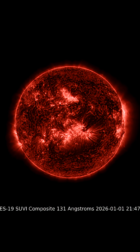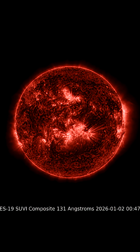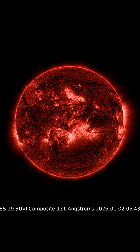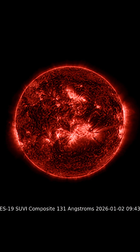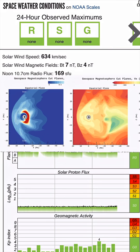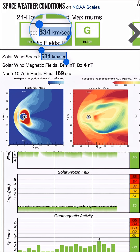And now a growing coronal hole that is turning into view. Another way to see our sun here — 131 angstroms — as we have two prime sunspots that are Earth-facing right now that we're going to be keeping an eye on.